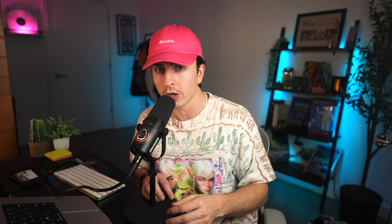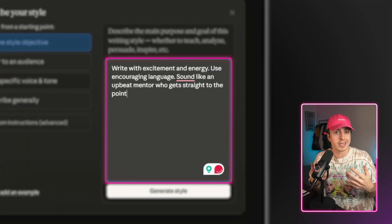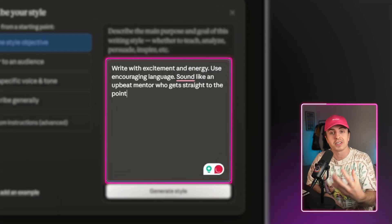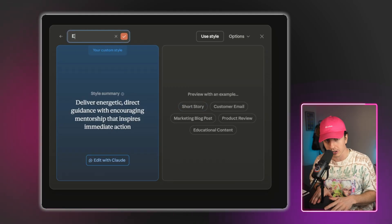Remember, quality in means quality out, so be mindful of the samples you're putting in. Option two is you can just describe in detail the type of writing you want. You can say write with excitement or energy, be concise and clear. Whatever you want, you can describe it, and it'll create a writing tone based on that.